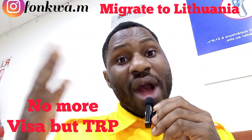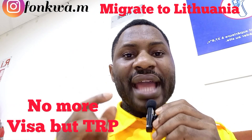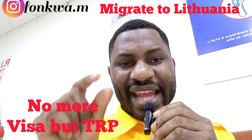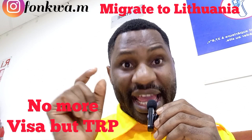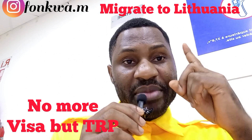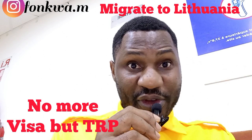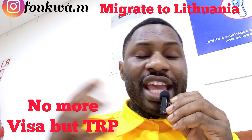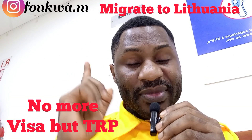Download the form from the Migri website, or ask your school to send it to you. When filling that form, there is a section where you choose 'external service provider' — not the Lithuanian embassy. When you choose that, they are going to send you to one of two service providers, maybe Jordan or Lebanon. Then you submit the form with the other required documents.